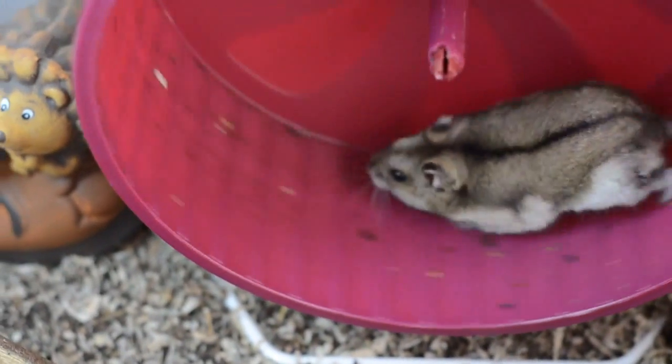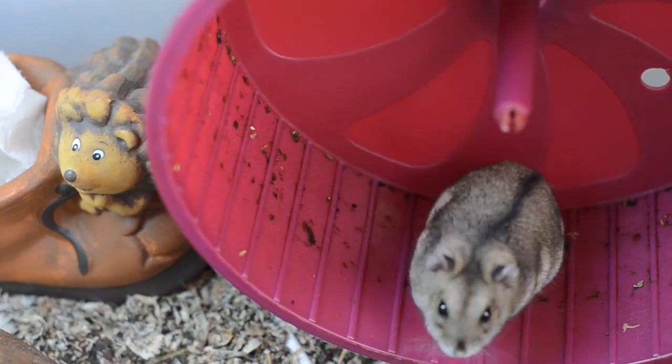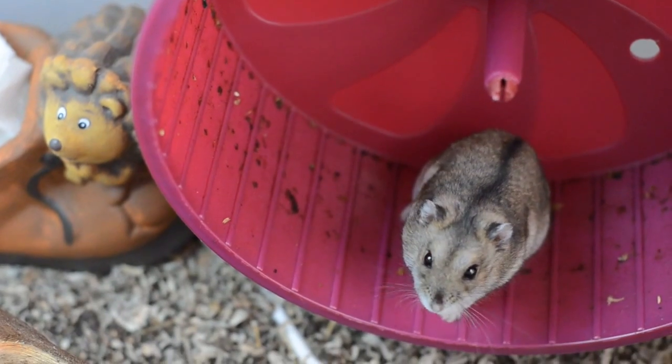Remember that a controlled diet can prevent diabetes from developing and allow your hamster to live a long and happy life. A hamster who already has diabetes will benefit from their controlled diet too, and although they will never be cured of the condition, diet changes will make their lives much easier and longer.